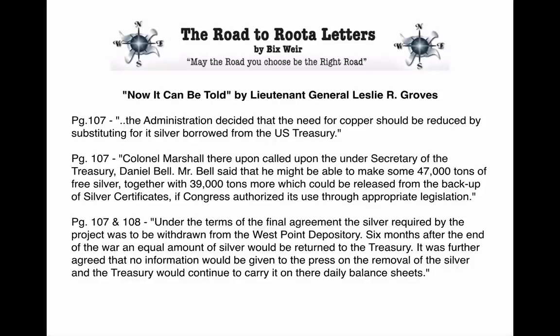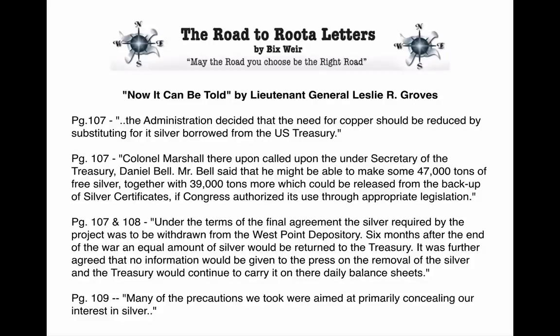Pages 107-108: 'Under the terms of the final agreement, the silver required by the project was to be withdrawn from the West Point Depository. Six months after the end of the war, an equal amount of silver would be returned to the Treasury. It was further agreed that no information would be given to the press on the removal of the silver, and the Treasury would continue to carry it on their daily balance sheets.' So we have admitted accounting fraud, right here in the general's own book. Anyone interested in silver should be jumping up and down — we have proof the U.S. Treasury lied about their silver holdings.